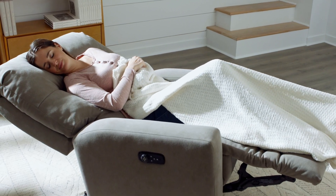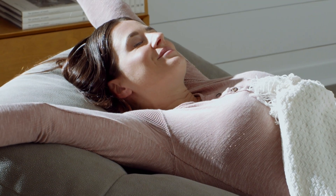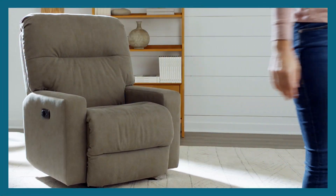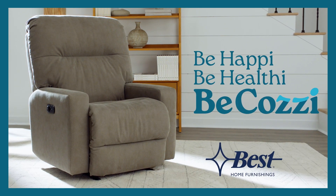Whether you're preparing for restful sleep or simply seeking relaxation, Be Cozy is designed for your total well-being. Restore your health, renew your energy, and experience a spa-like relaxation in the comfort of your own home. Best Home Furnishings and Cozia — together creating the Be Cozy recliners. Be happy. Be healthy. Be cozy. Only from Best Home Furnishings.